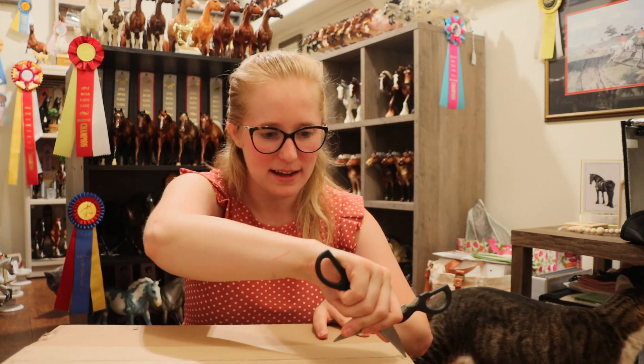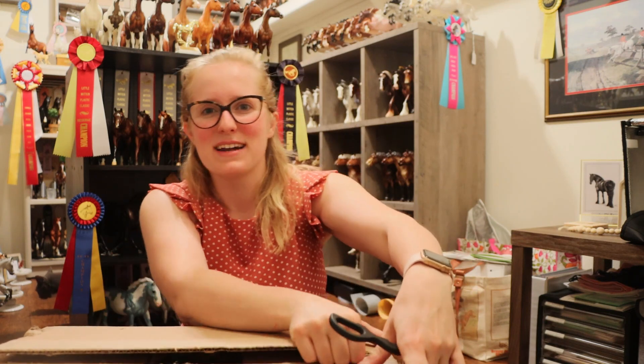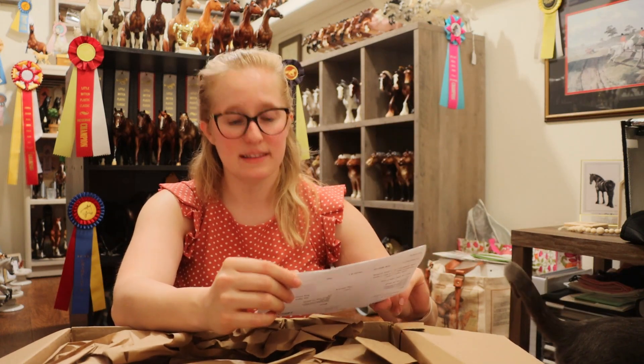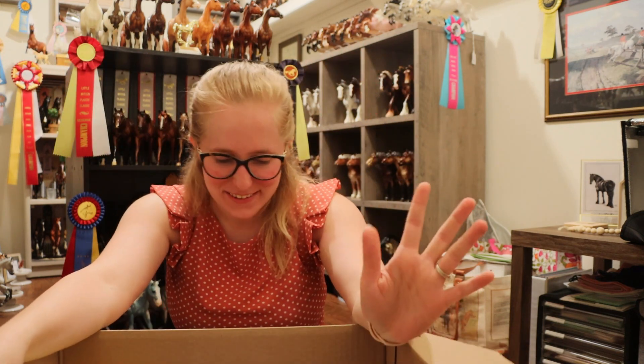I don't know what's in which box — I know what I bought but not the order. I'm going to try my best not to look immediately, though I've been unsuccessful at that in the past. Okay, packing slip — wait, I can see what's in here. This is the one with all the models; the other has just pony pouches. This is the fun box. Okay, the first thing I saw is one of the ones I wanted — but I'll show you everything else first.